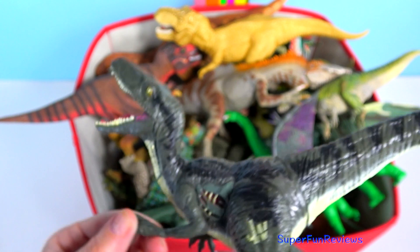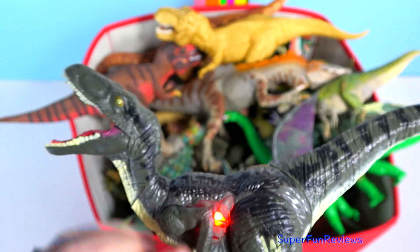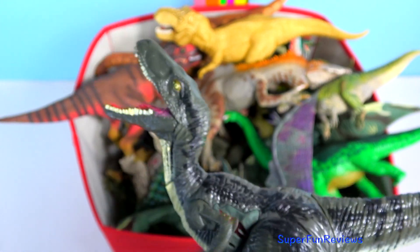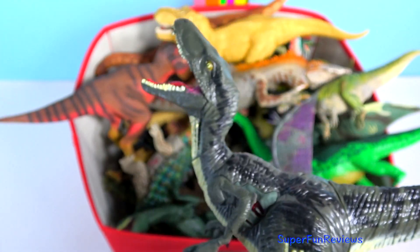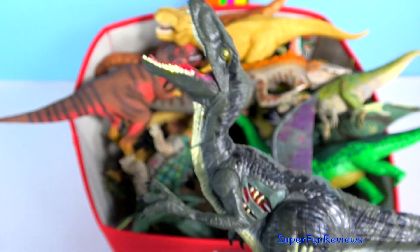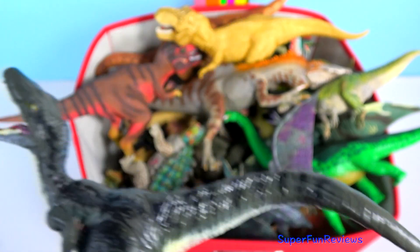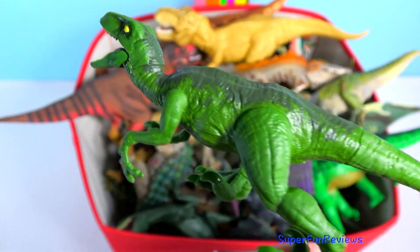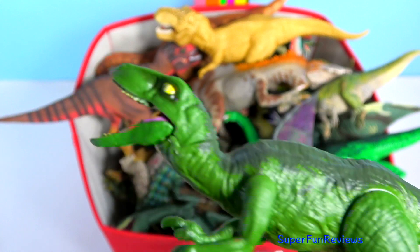And here's Blue again — this is really good. It makes great noises and the arms will move as well. The Velociraptor — they are highly intelligent pack hunters.